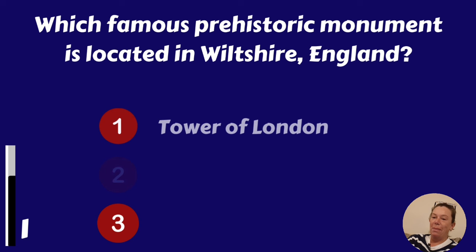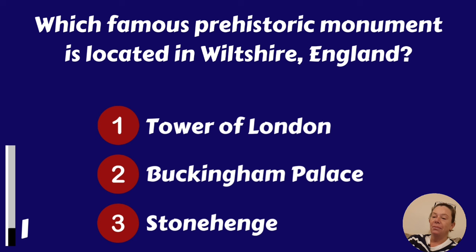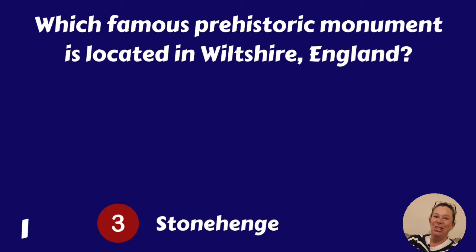Which famous prehistoric monument is located in Wiltshire, England? Tower of London, Buckingham Palace or Stonehenge? Stonehenge.